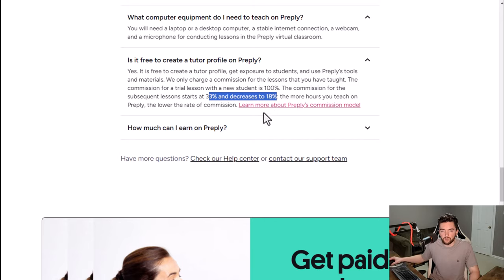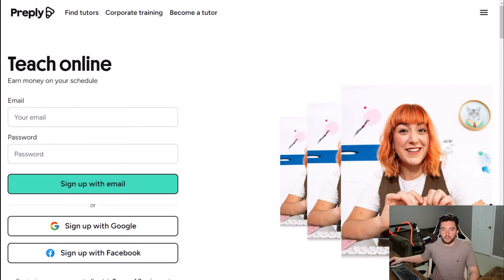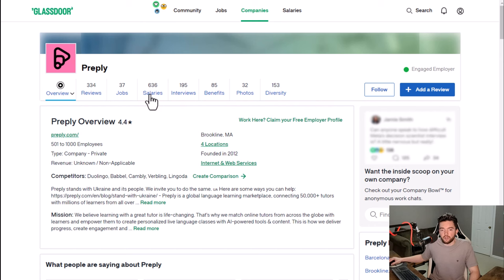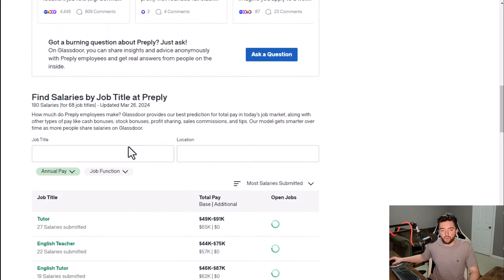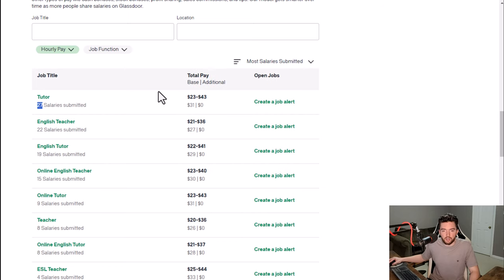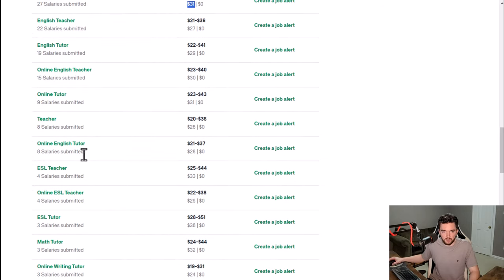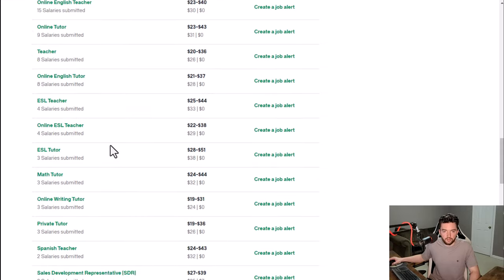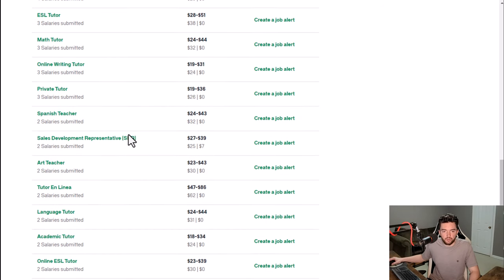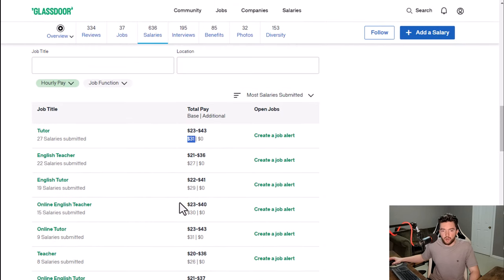As far as equipment, all you need is a laptop or desktop, stable internet, webcam, and microphone. They only take around 18 to 33% as a commission, so you keep the vast majority of your earnings. They have a 4.4 out of 5 star rating and 89% recommend working here to a friend. Tutors typically average around $30 to $32 an hour for subjects like English, math, Spanish, and art.